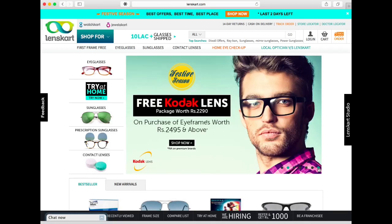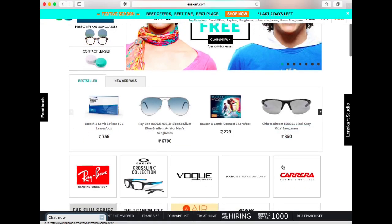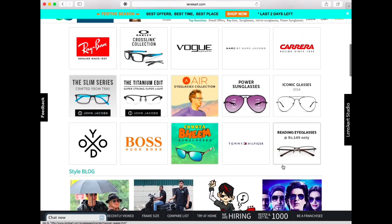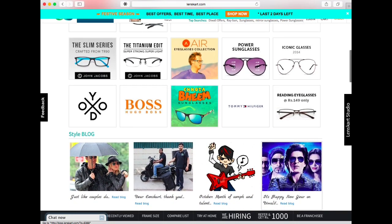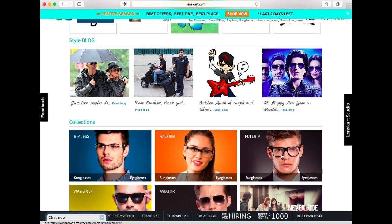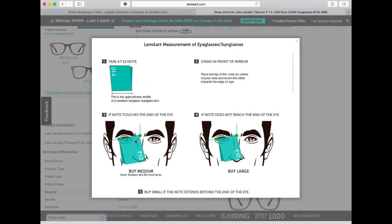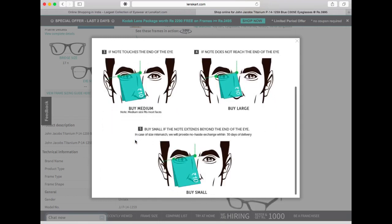Let's order some glasses online. I'm using lenscard.com - as you can see they have a lot of selection, all the top brands are there, neatly categorized into different sections so you can find what you want quite easily. I like how they have a measuring guide where with just a 10 rupee note you can easily find the size of your glasses, and it works quite well. It said medium for me and it was a perfect fit.